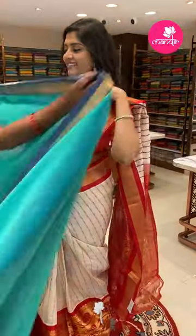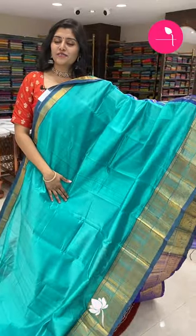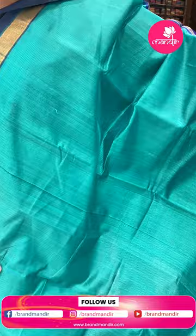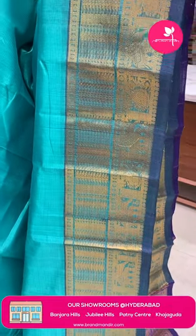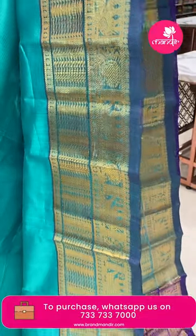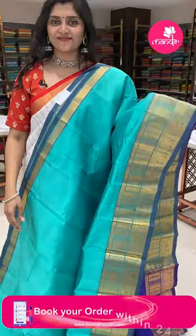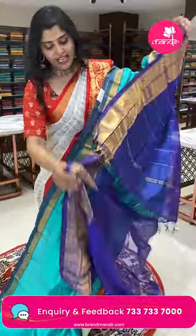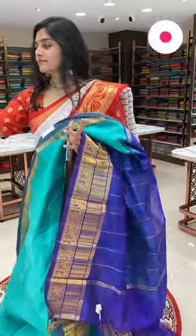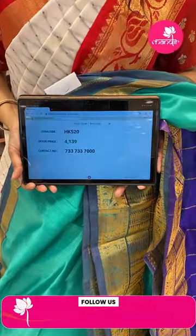Another Mangalgiri sari in a very beautiful bright sea green color — all over cross weave throughout the sari. The borders have rudraksh buti with animal patterns. The pallu is a nice violet color with all over vertical stripe lines, and the blouse has very vibrant colors with borders. HK520 is the code and the offer price is 4139 only.